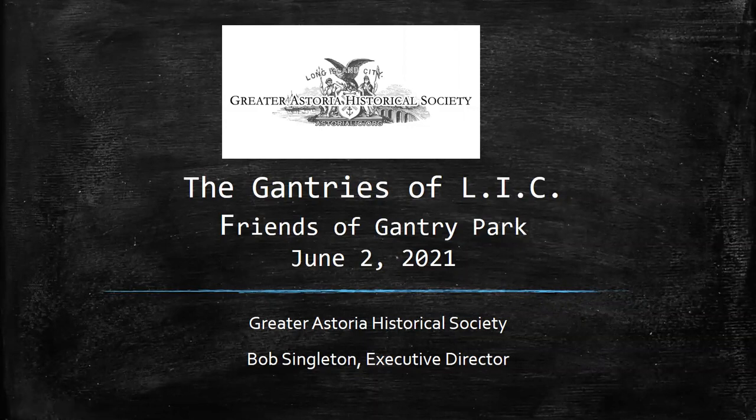Good morning. My name is Bob Singleton, Greater Story Historical Society, and this is a lecture on the gantries of Long Island City, Friends of Gantry Park, June 2nd, 2021.